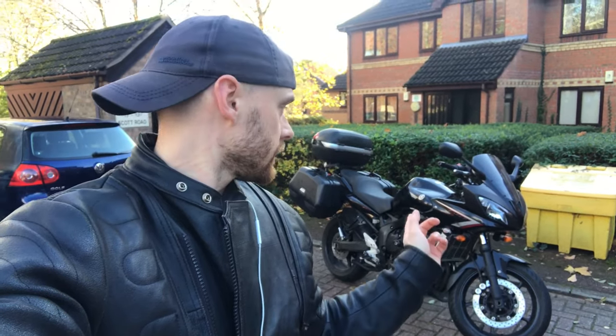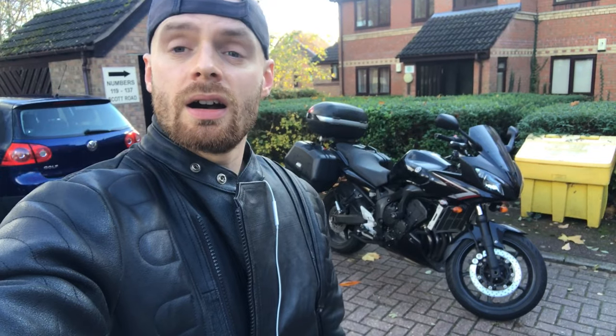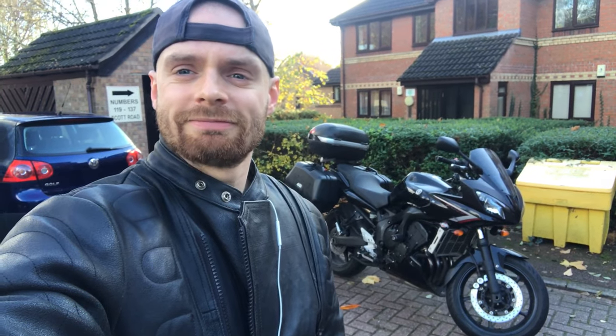Hello and welcome back. Today I'll be talking about my bike, the Yamaha FZ6 Phaser S2. Here are 10 reasons why you should get one. Stick around.